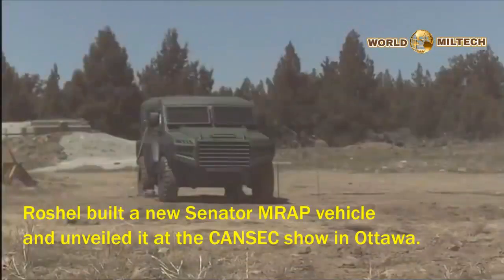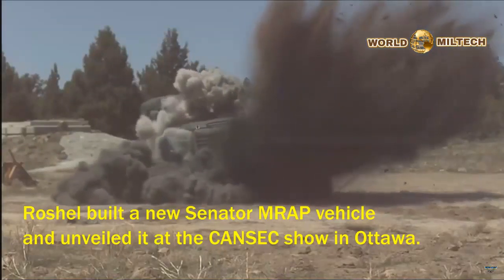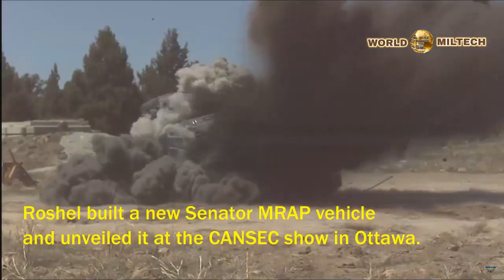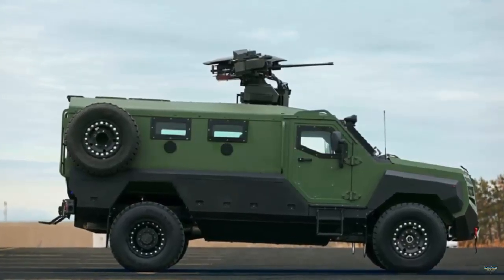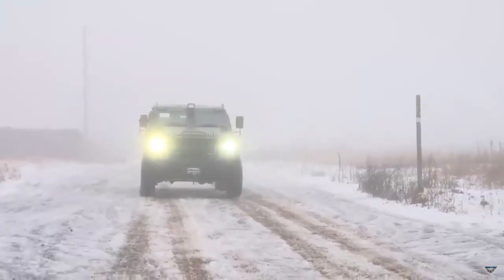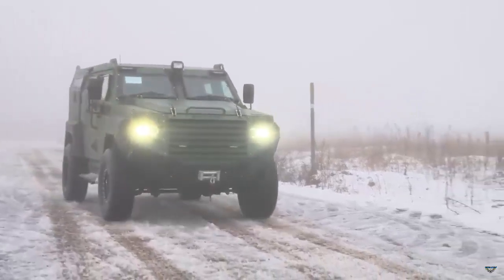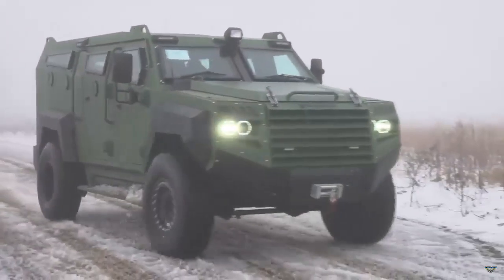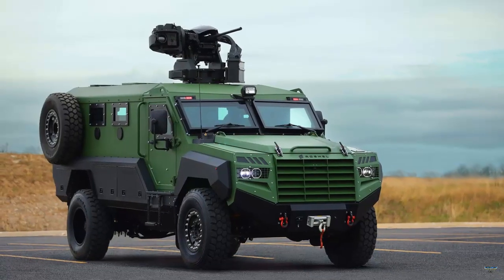Canadian-based Rochel Inc. announced on Tuesday that its new Senator MRAP armored vehicle successfully passed the 25kg TNT charge side blast test. The Senator MRAP has successfully passed the stringent STANAG 4569 AEP-55 Level 3A blast test, while also exceeding levels 2A, 2B, and 2C with a side blast of 25kg of TNT.